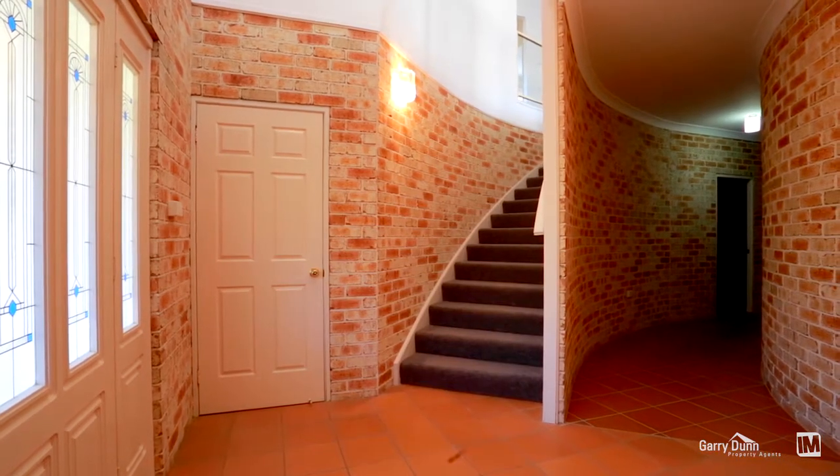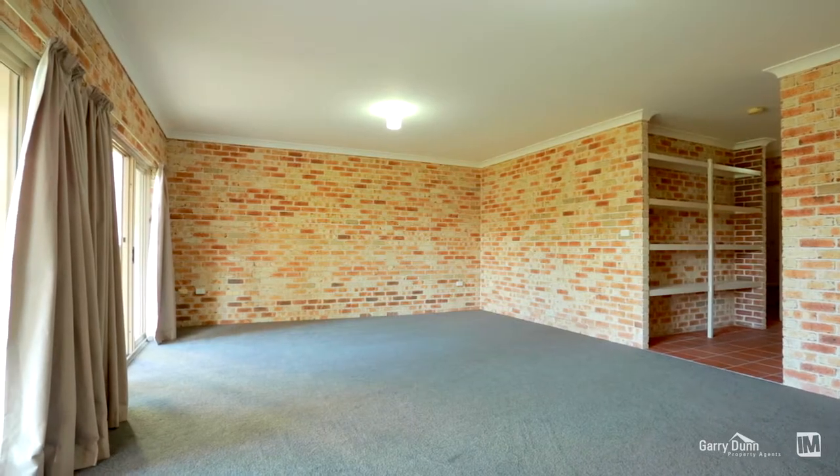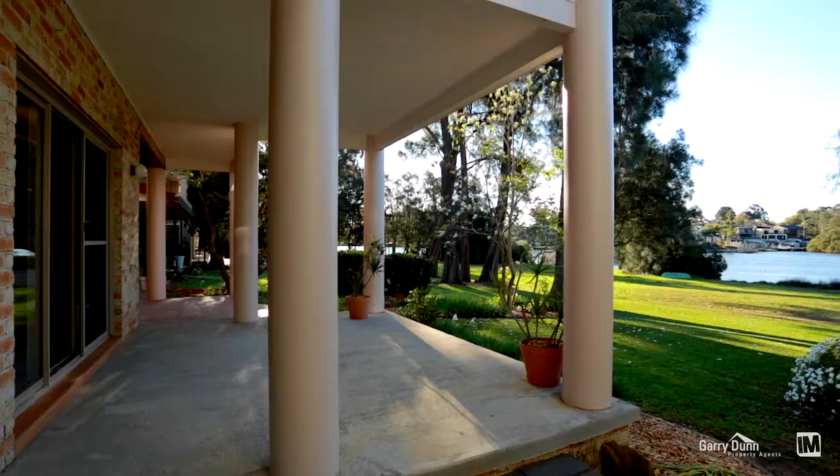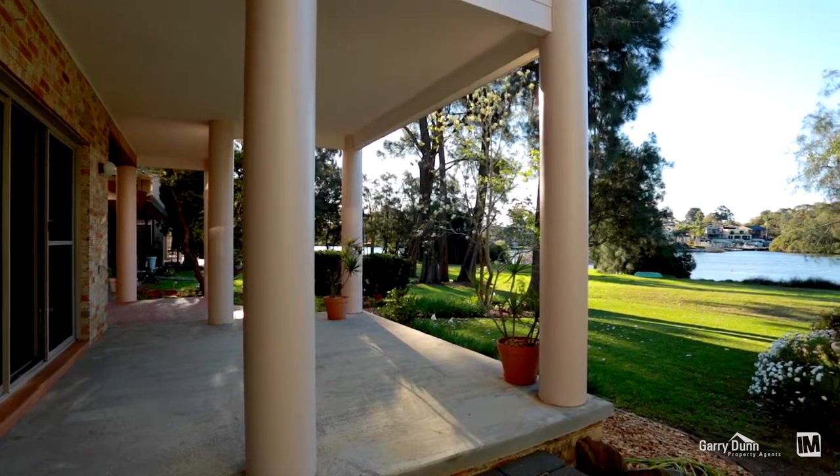The solid full brick construction downstairs offers a versatile floor plan with study, bathroom, laundry and large rumpus that adjoins the rear yard with direct access to the reserve and riverfront.